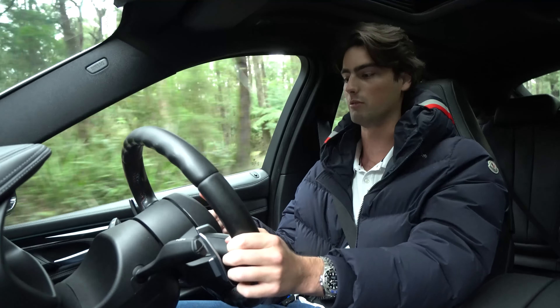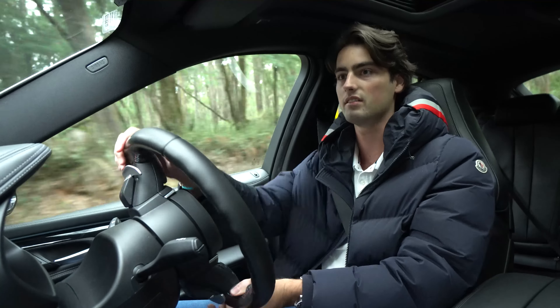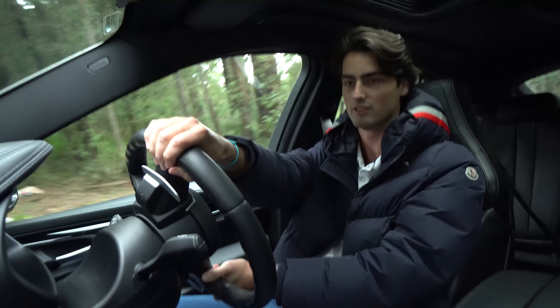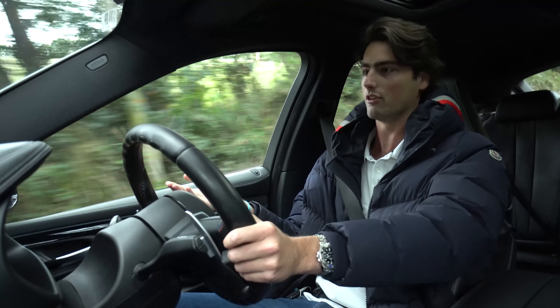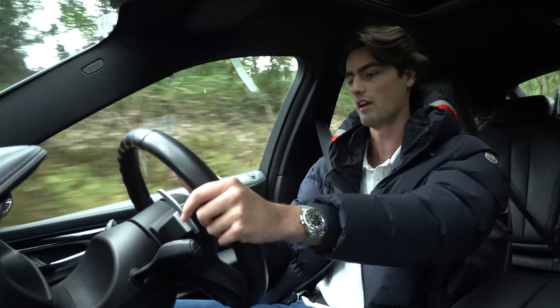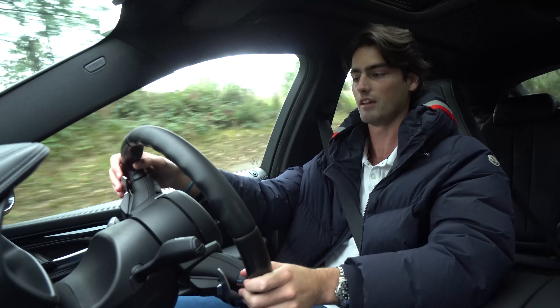The M Performance steering wheel on this car is really, really nice — it's got a great feel to it and you can really wrap your hands around it. All the controls are exactly where you need them to be; it's not overly complicated. It's got these nice big paddle shifters straight out of the M3 as well.